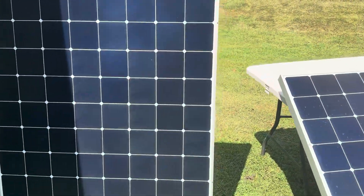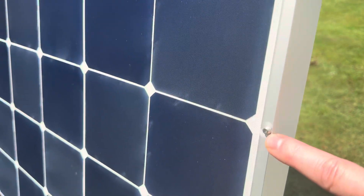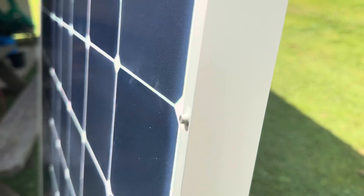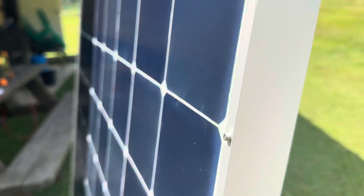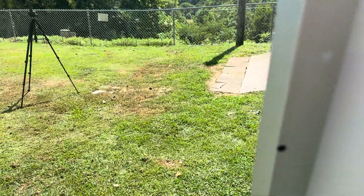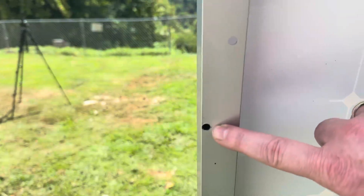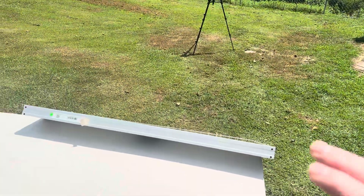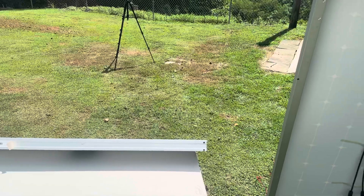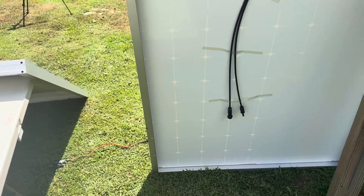I want to show you something very unique to these panels that I think is really neat — I've never seen this on a solar panel before. You can see this little aluminum nub. From the side view, when you're stacking these to transport them, that little nub fits right into a hole on the next panel. This one's got it too — right there where my finger's at. That nub fits into that hole so when you're transporting them they can't slide on you. And these nubs are on each side, one at the top and one at the bottom on each side.